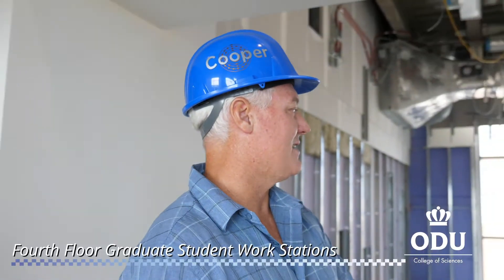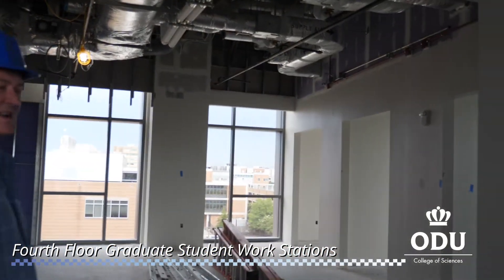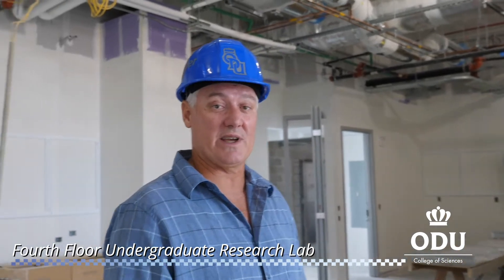Here we are on the fourth floor, which again has a window wall, key card access, and five faculty offices surrounding the interactive space for graduate students. We now have a four-year research degree in chemistry, and there is a new space dedicated to undergraduate research — something we've never had before.